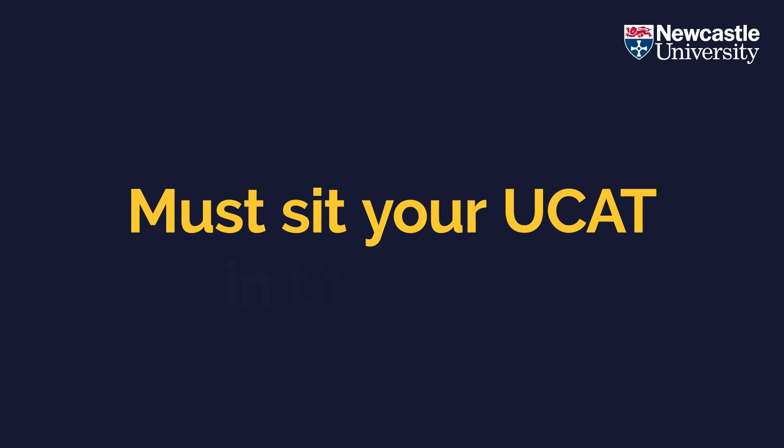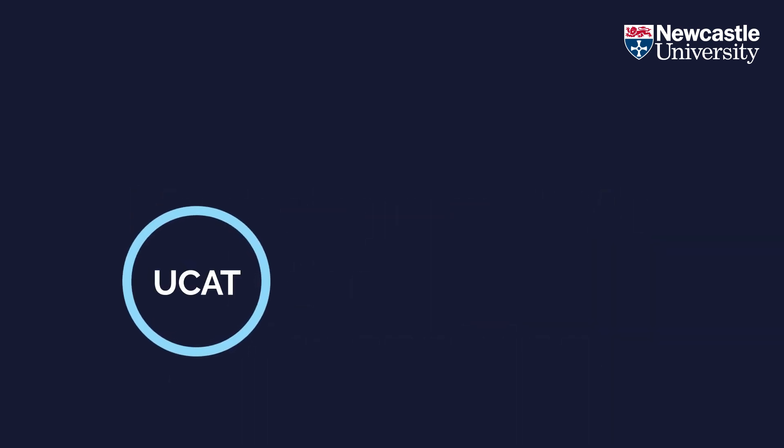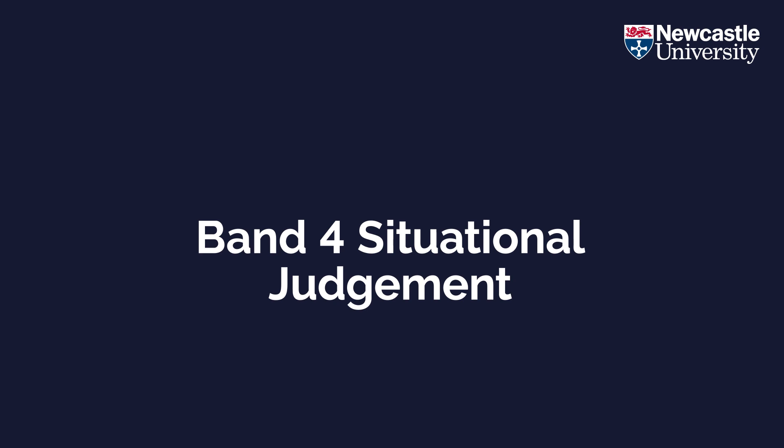Students must have sat their UCAT in the cycle they are applying for. UCAT tests are typically available to book from mid-May and take place between July and September before the UCAS deadline in October. In addition, any student who has achieved a Band 4 in the situational judgement element will not be considered further.